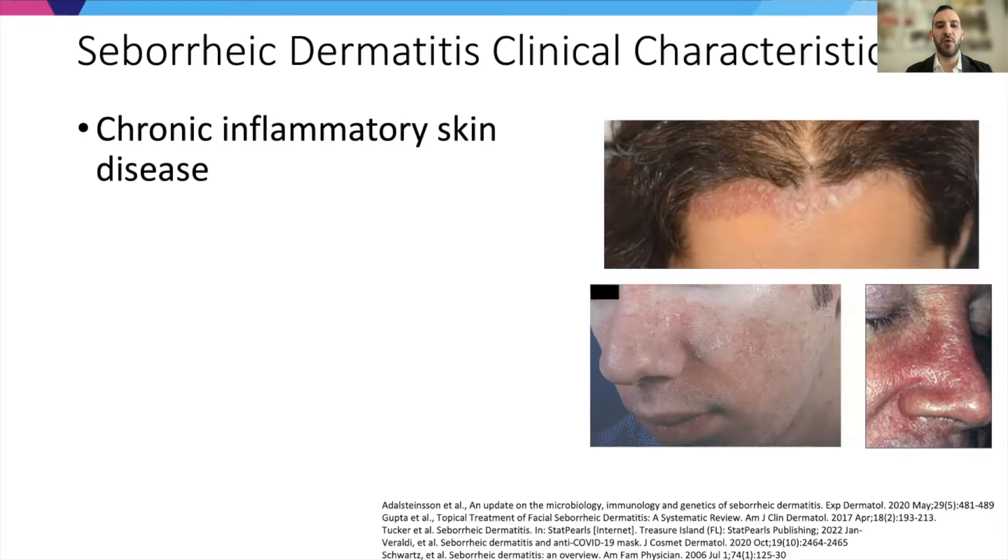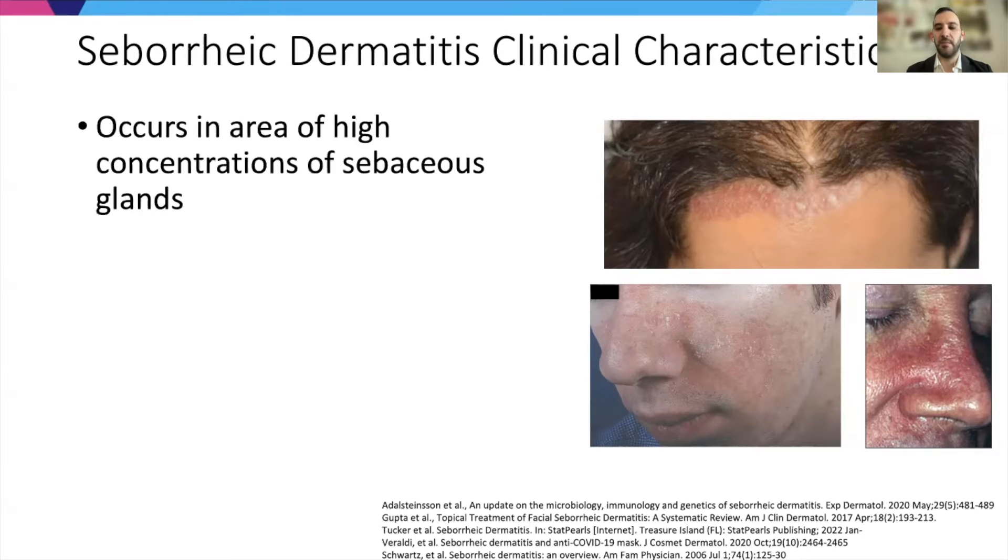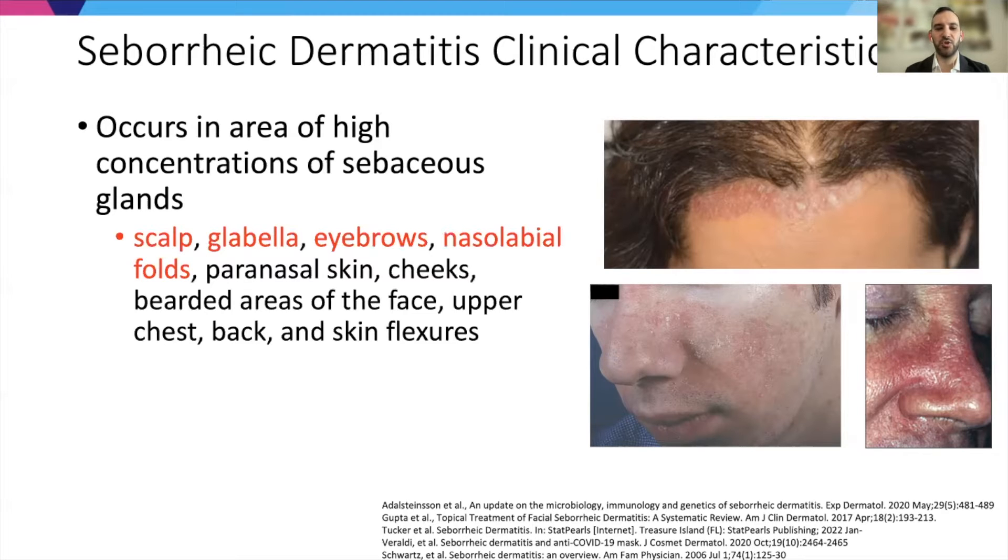Seborrheic dermatitis is a chronic inflammatory skin disease characterized by scaling, erythema, and pruritus. Typically it occurs in areas of high concentrations of sebaceous glands — primarily scalp, glabella, eyebrows, nasolabial folds — but it can certainly affect other areas of the body as well.